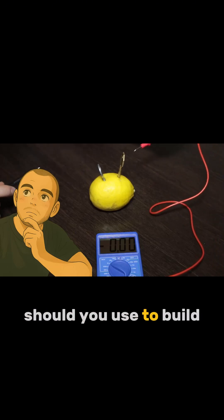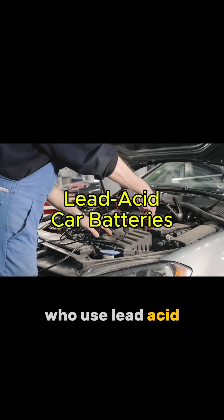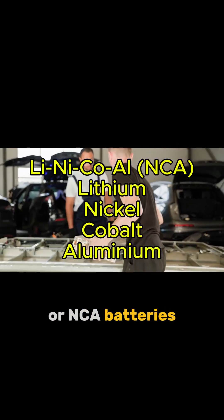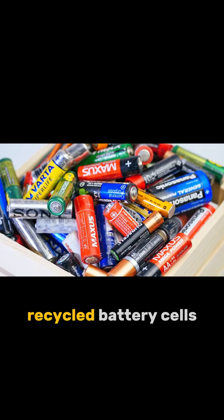What type of battery should you use to build your energy storage with? Well, there are a lot of people who use lead-acid car batteries, for example, or lithium NMC or NCA batteries received from electric cars. There are even people who use lithium-iron recycled battery cells.